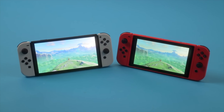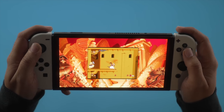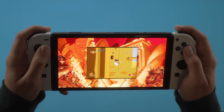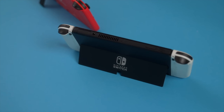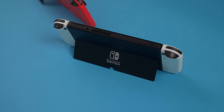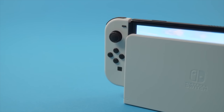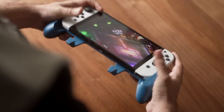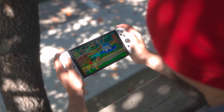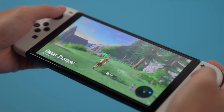For first impressions, the Switch OLED model is actually a lot bigger in screen size than what we anticipated — 6.2 versus 7 inches. We thought it was going to be just a minimal increase, but it's not. The screen is purely shiny black compared to the matte plasticky look of the original Switch, and the colors are eye-popping, vivid, full colors — just like high-end OLED phones.